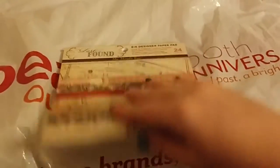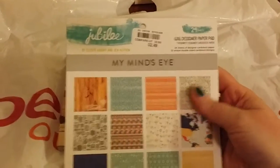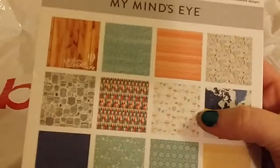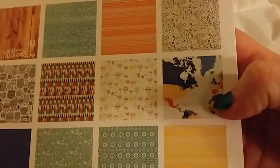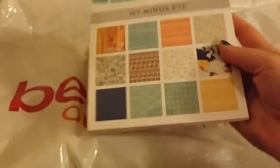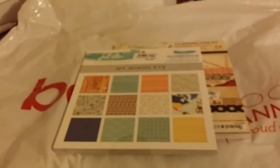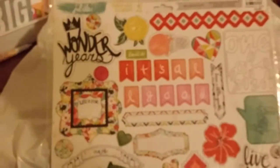I also found this one — it's called Jubilee by My Mind's Eye. This one is more like an adventure or travel theme — there are hot air balloons and a little map, just really cute. I didn't open this one, but it was also $2.49.